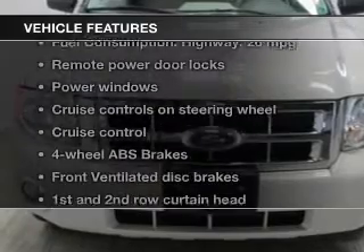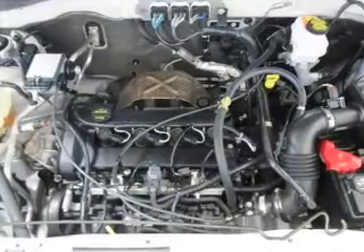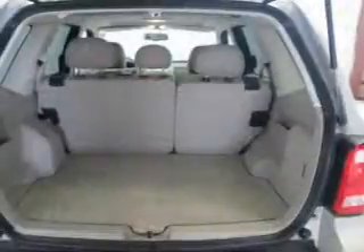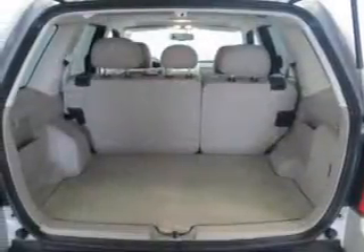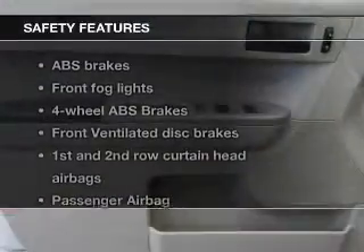With these notable features, you won't want to miss out on the opportunity to own this amazing ride: keyless entry, power door locks, power windows, cruise control, an AM-FM stereo with a CD player, satellite radio, and power mirrors.